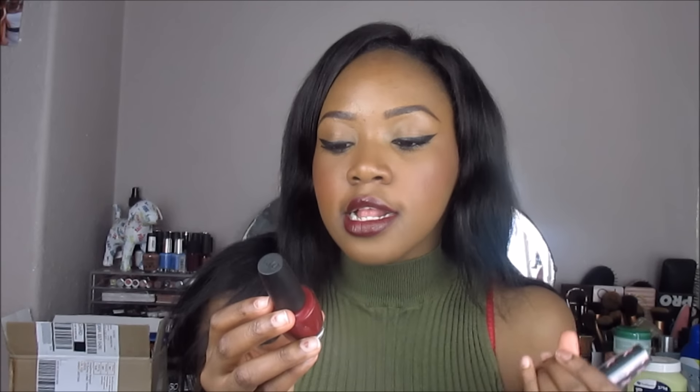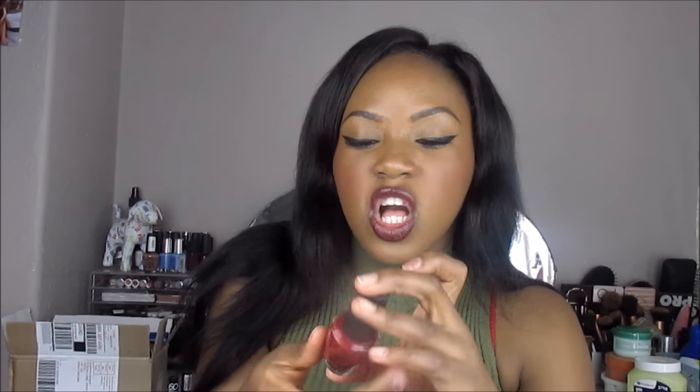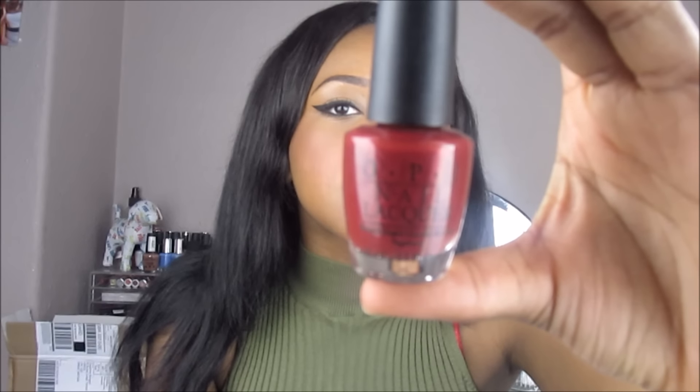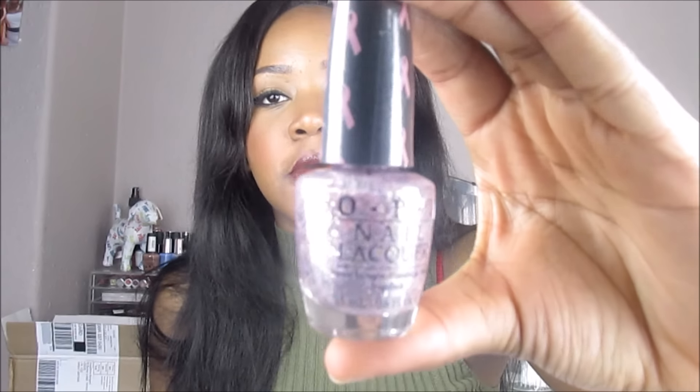I got two OPI nail lacquers. The first one is in the color 'To Diner For' — that's what it looks like in the bottle. I also got the breast cancer awareness one in the color 'More Than a Glimmer' — it's like a pinky glittery color.